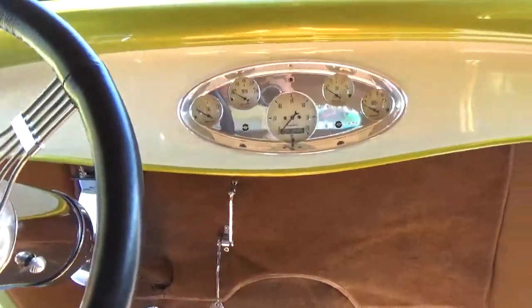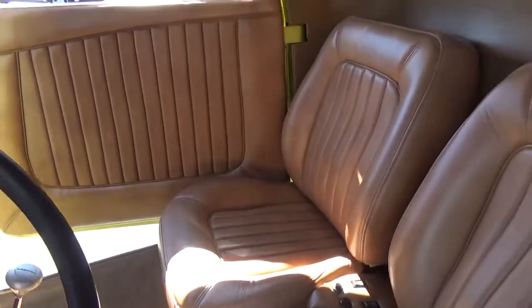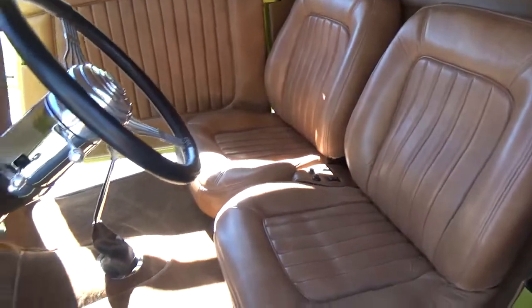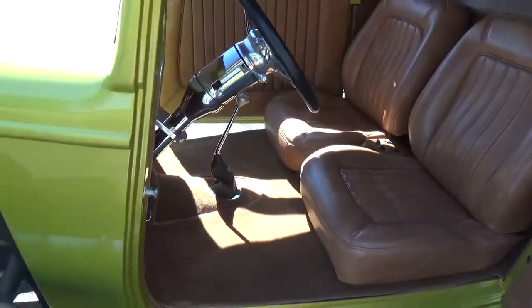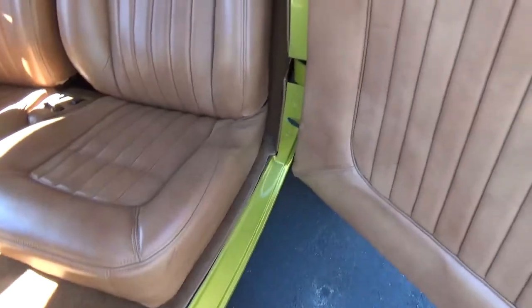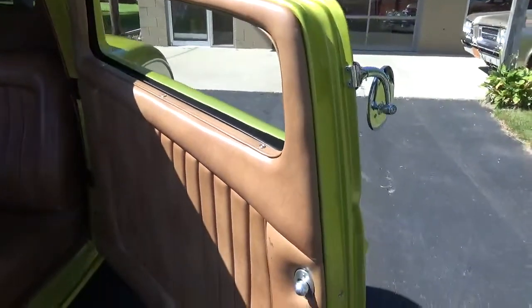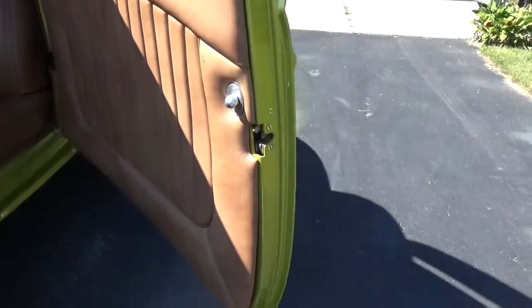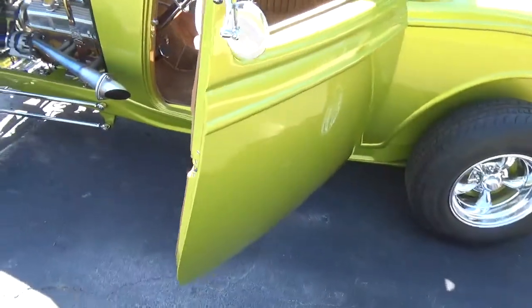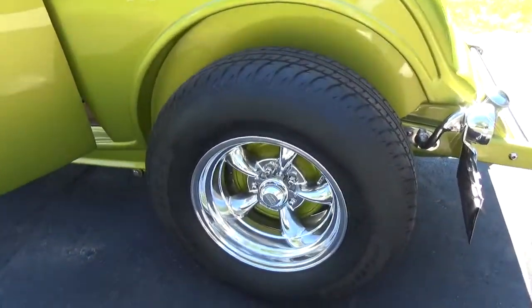Auto Meter classic gauges in it. Nice bucket seats fit the car really nice, got your Lokar shifter. It's got all Painless wiring throughout the car. I tell you the paintwork on this car is just flawless — gorgeous, gorgeous paintwork. Got your American Racing Torque Thrust wheels.